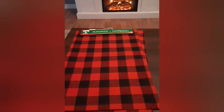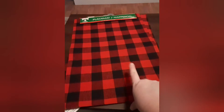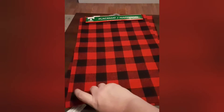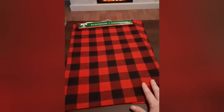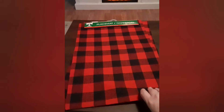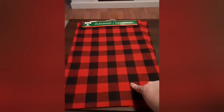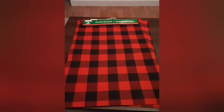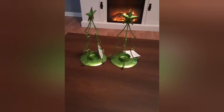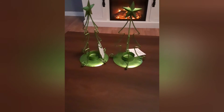That was it for the Dollar General haul. This is the Dollar Tree haul — I didn't get very much. I grabbed these buffalo check place mats. I love to use these for decorating rather than for the table. These are smaller than the one I got at Walmart and I got two for a dollar. I also grabbed these really cute tea light trees — they did have them in gold and I wish I had gotten the gold, but they're still really cute.